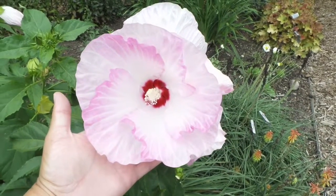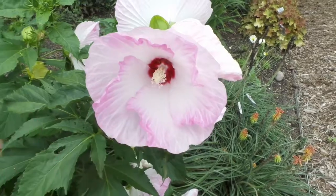This here is Hibiscus Ballet Slippers and this is Heidi from Garden Crossings.